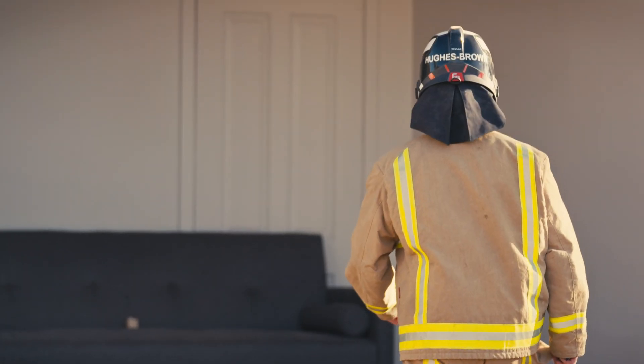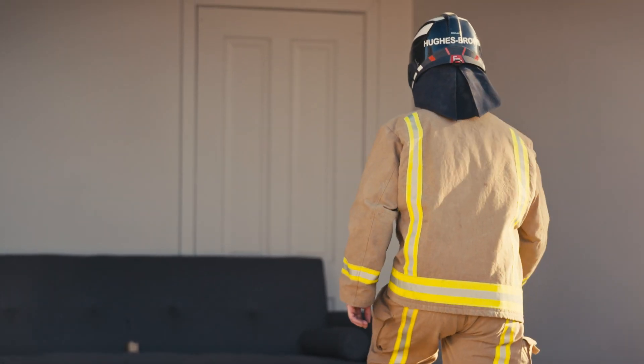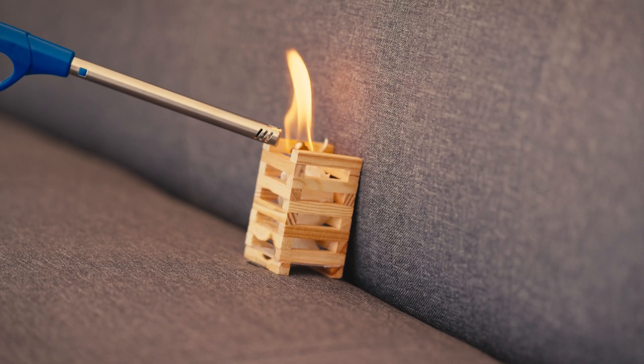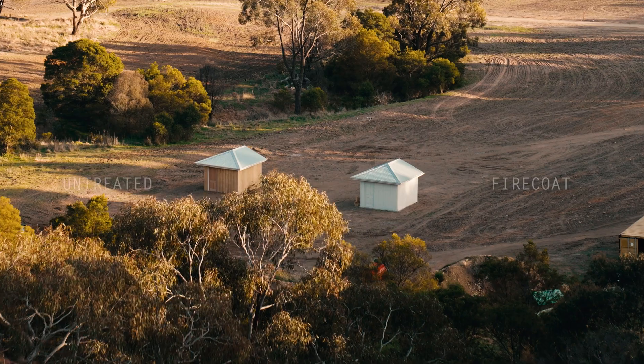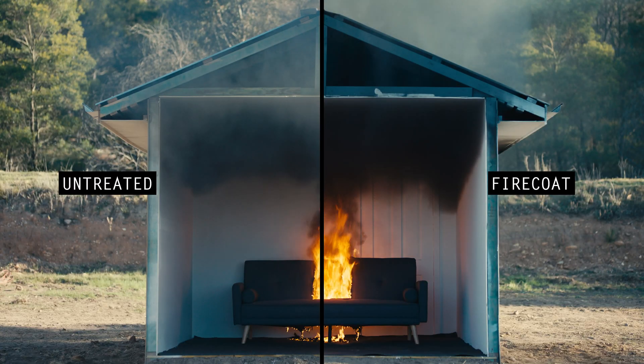In this controlled simulation we recreate the effects of a cigarette left burning on a living room couch. We've got two houses: a fully treated one with Firecoat, and then we have what we call a control, which has just got an acrylic paint.